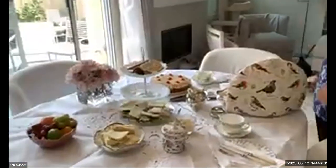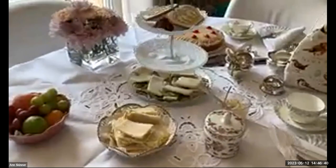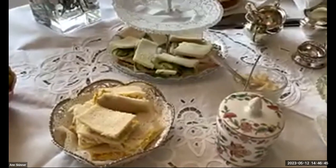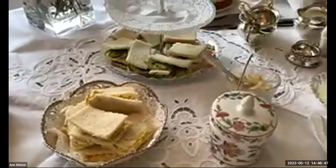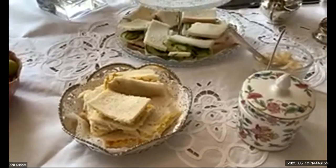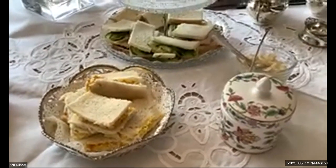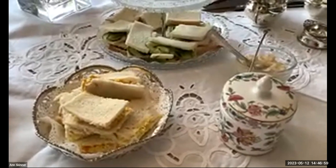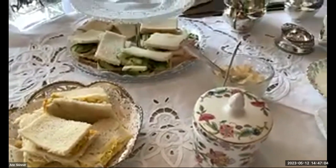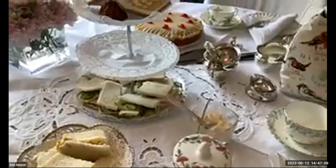I've got sandwiches to begin with, and I did mine as a traditional tea. So you won't see scones with chocolate and those kinds of things. We've got coronation chicken — which is the recipe for Queen Elizabeth II's coronation in 1953, Constance Spry's recipe — and then cucumber, and ham and watercress. Those are all traditional ones.